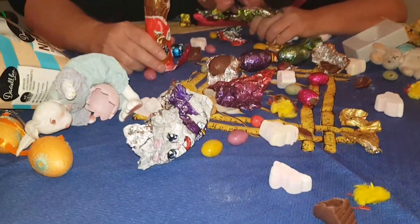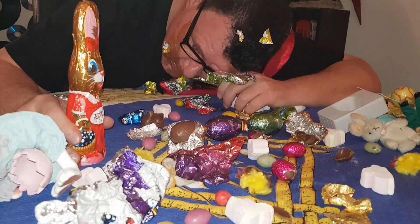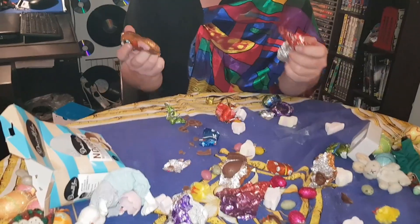Here comes Peter Cottontail, up in the... Damn you Easter Bunny! Damn you Easter Chocolate Eggs! Damn you Uber Eats! Damn it all to hell! You see, this is my life. There's nothing else — it's just us. The cameras, and all those wonderful people in the dark. Mr. DeMille, I'm ready for my close up now.